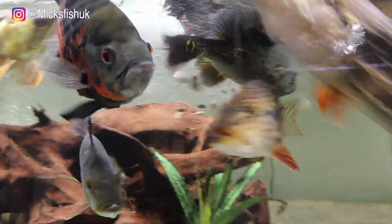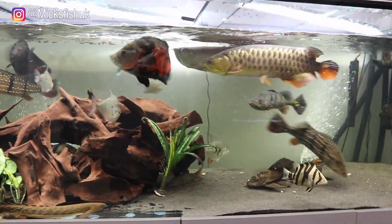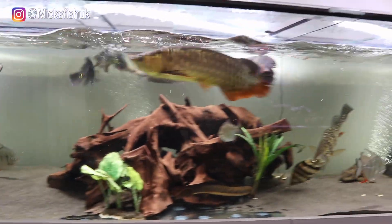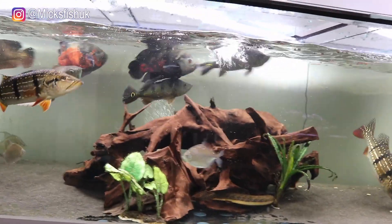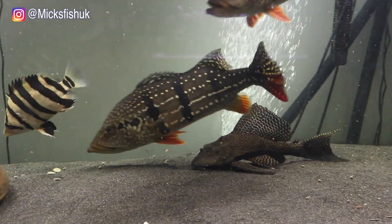Try not to let the arowanas jump — and there we go! See how hard those bass take the food. Incredible fish. The arowanas take it really hard as well, but I've never seen fish take food as hard as the bass do. They're mental. Look at the size of that Timmenses at the bottom there — that's huge.